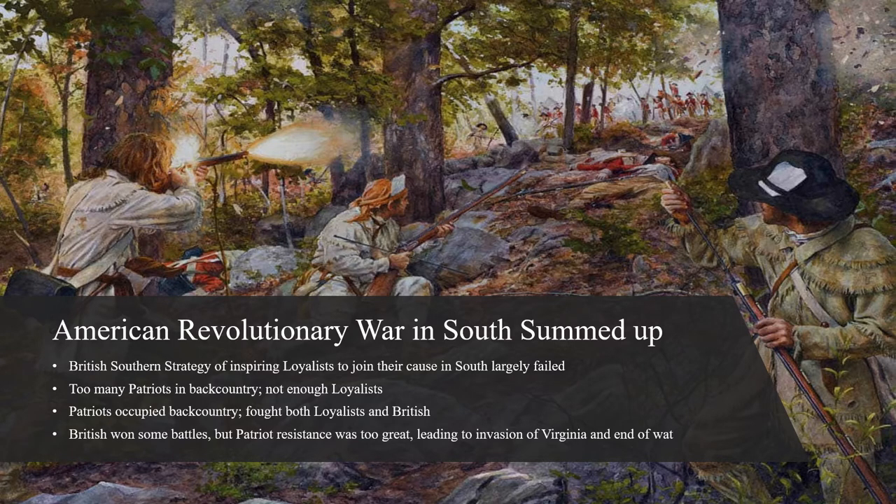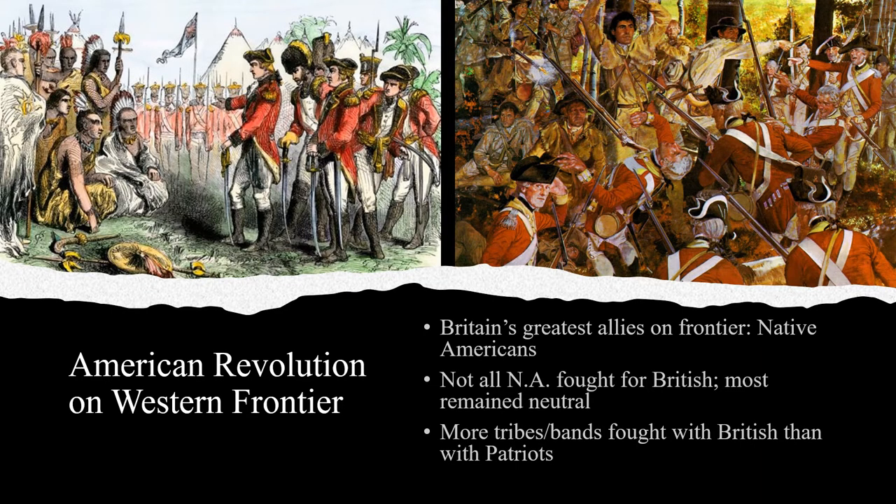Consequently, Cornwallis made a retrograde — a military term for retreat — back to the North Carolina coast, leaving the Patriots in control of all the Carolinas and Georgia except for the coastal cities. Cornwallis instead planned an invasion of Virginia. Benedict Arnold, the American traitor who was now fighting for the British, had already made a raid on Richmond, Virginia's capital, back in January, so Virginia seemed like the most logical place for another assault on the colonies. Before discussing the British campaign in Virginia, where the major fighting of the American Revolutionary War ended, we should discuss how the conflict was fought on the western frontier.